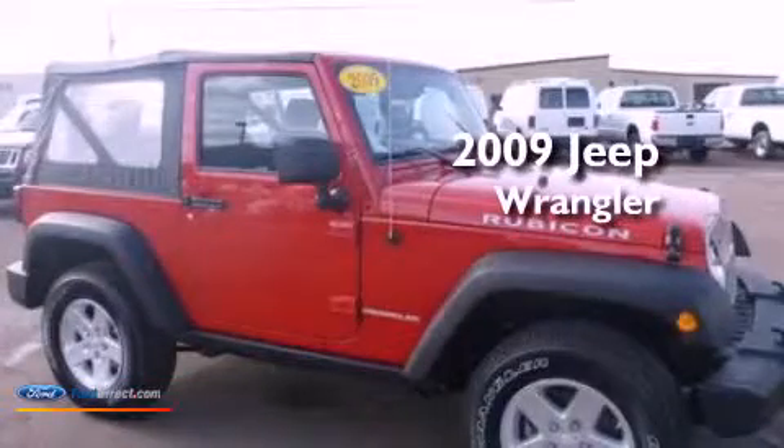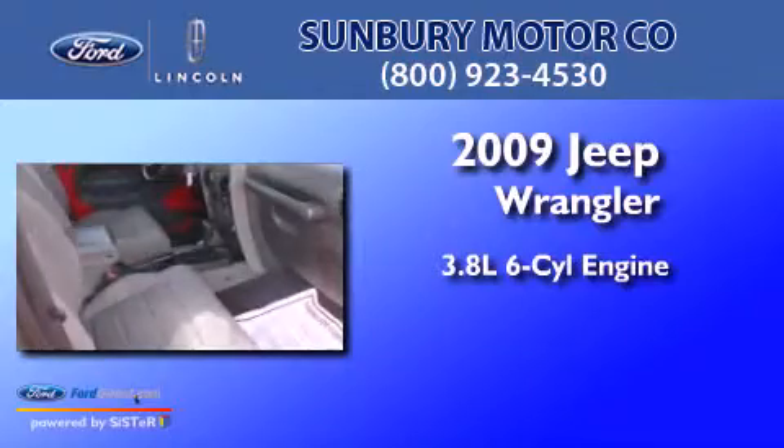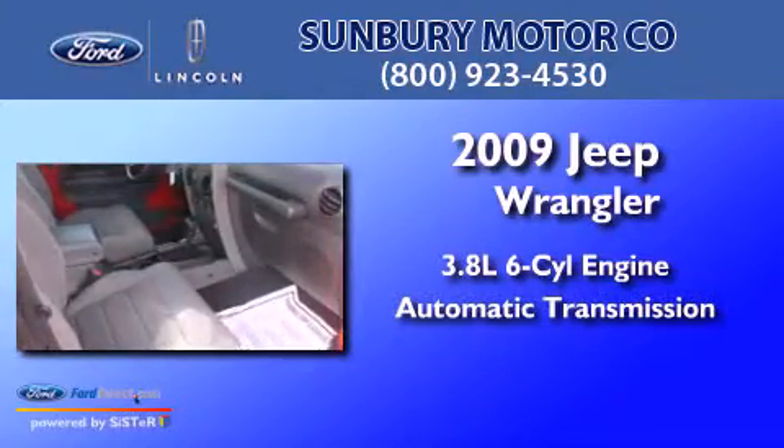This is a 2009 Jeep Wrangler. It features a 3.8 liter 6-cylinder engine and an automatic transmission.